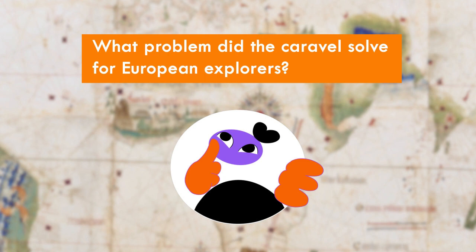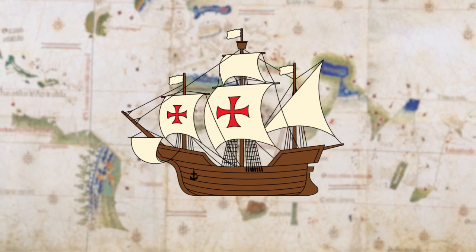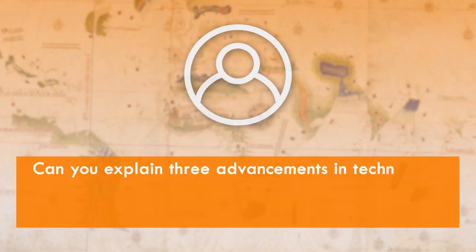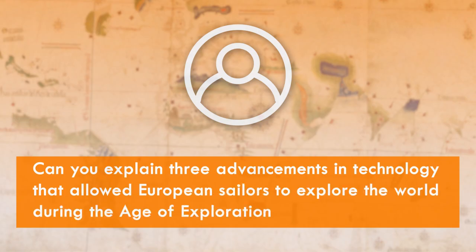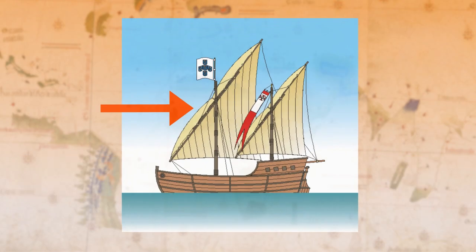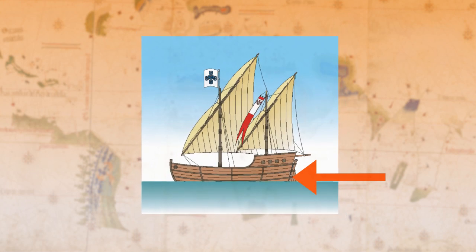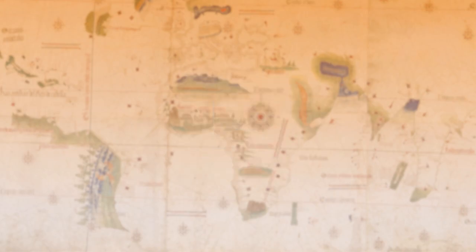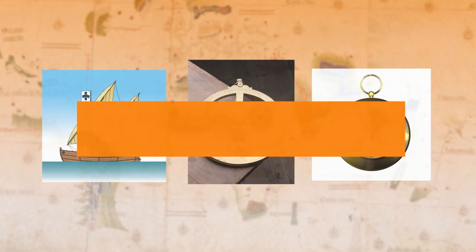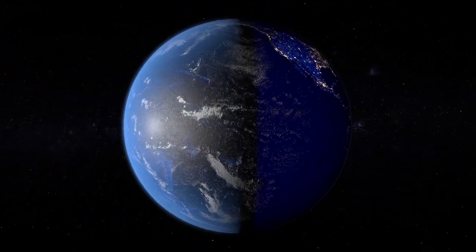The caravel helped European explorers sail against the wind. Three advancements in technology allowed European explorers to explore the world during the Age of Exploration. You might have written about new shipbuilding techniques like the triangular sails on the caravel that allowed explorers to sail against the wind, or the shallow keel that let them get close to shore. And you might have mentioned new navigational tools like the astrolabe and the magnetic compass. All of these were advancements in technology adopted by the Europeans during the Age of Exploration. Thanks for learning with us today and for taking another step toward putting together the pieces of the past.